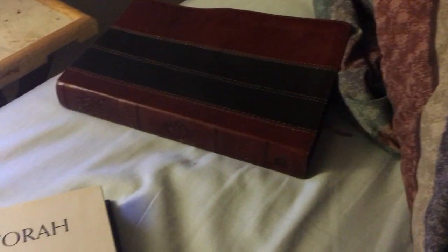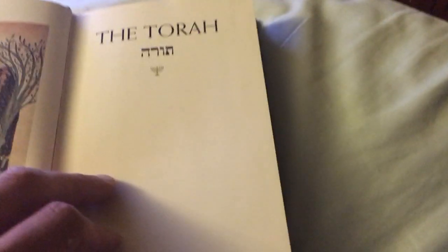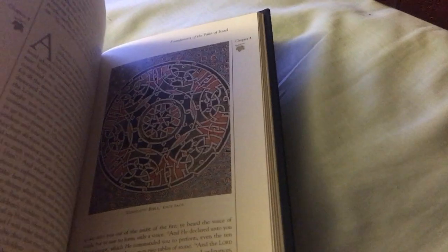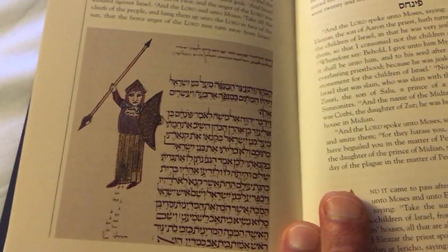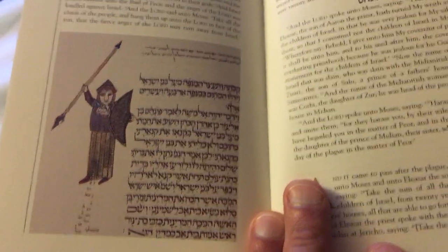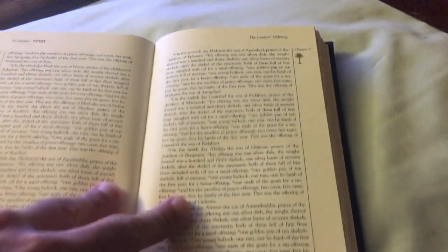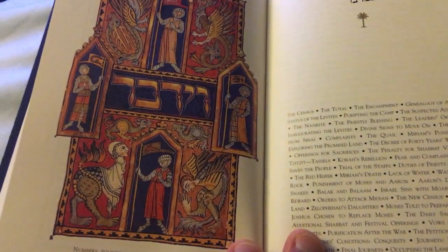I think I'm going to be putting aside my standard KJV and start reading out of this. Any Torah fans might really appreciate it — it's really beautiful, and these paintings you just can't beat. They're from the 13th and 14th century, some even earlier. It's just loaded with all this artwork.